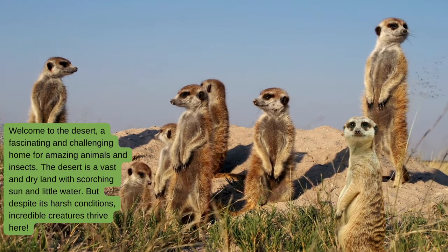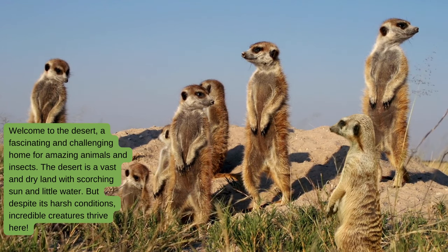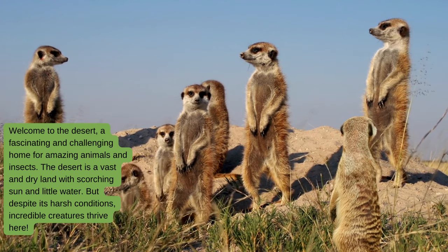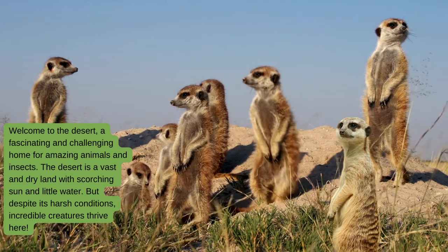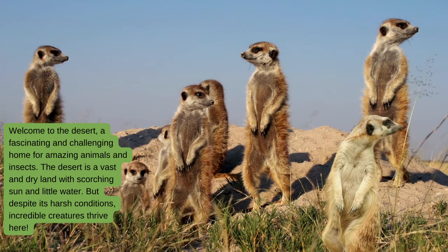Welcome to the desert, a fascinating and challenging home for amazing animals and insects. The desert is a vast and dry land with scorching sun and little water, but despite its harsh conditions, incredible creatures thrive here.